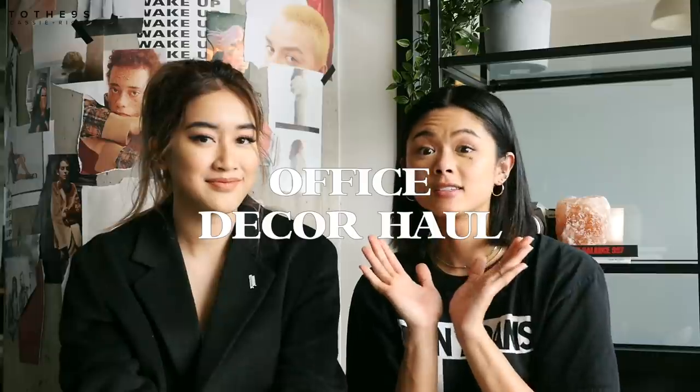Hey guys, it's Cassie and Richie! Today we're doing a home and office decor haul. We're so excited because we just moved into our new space. We have an office — it's been a long time coming. We've needed this. It's been so hard for us to work together since we don't live together.